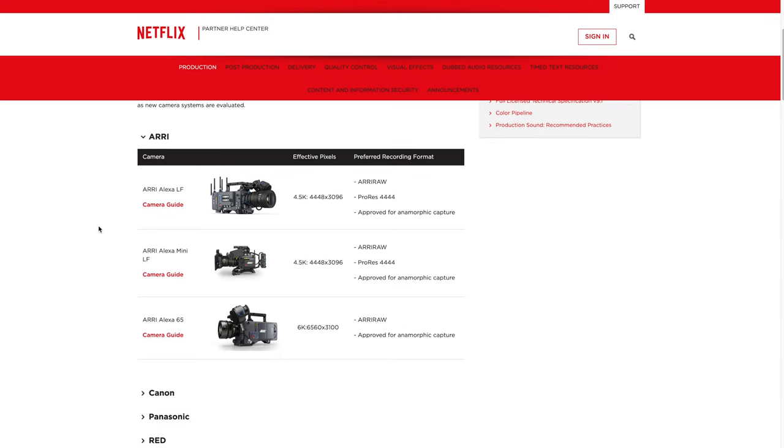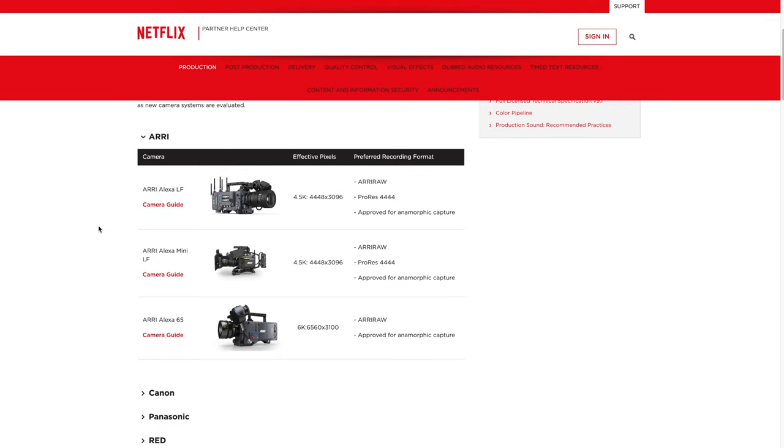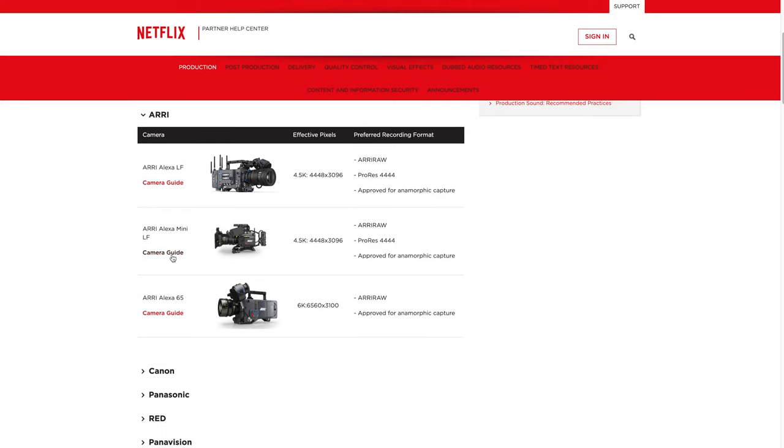Anyway, let's look over this list and see what cameras are on here, then I'll show you the one that I got — the cheapest camera on the Netflix approved cinema camera list. First we have Arri, which will be basically the most expensive ones on this list. Of course, there's the Arri Alexa LF, the Arri Alexa Mini LF, and the Arri Alexa 65.